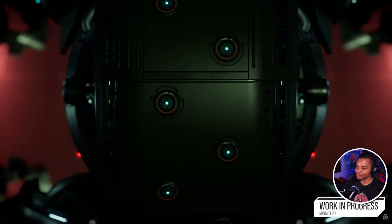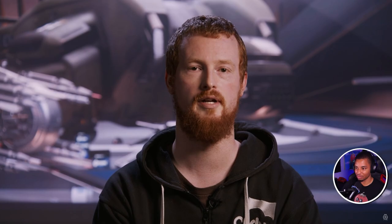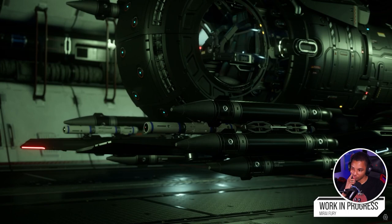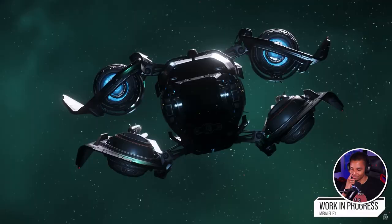The Fury chassis is designed to support multiple variants to be explored over time. They're introducing the Fury MX alongside the base version at Invictus launch. The Fury MX takes the core of the base Fury and replaces all the guns with missiles — the amount of missiles on the wings is just stupid. There are about 20 missiles total, with around eight being size ones and the rest size twos. The MX is designed to put out the maximum amount of damage in the shortest period of time possible — the absolute nova damage variant.